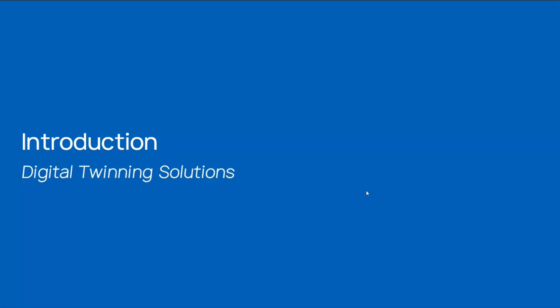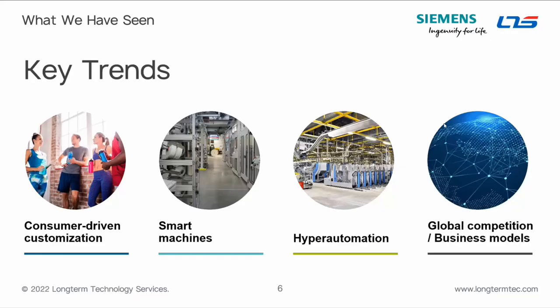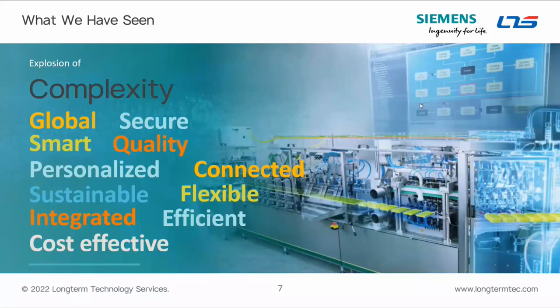Today we're specifically talking about Siemens Technomatix Plant Simulation — not Process Simulate, but Plant Simulation. A lot of trends are driving what we're seeing: consumer-driven customization, smart machines, hyper-automation especially post-COVID, and new global competition are introducing much more complexity into projects. Companies face more demands on security, and people want better, more complicated things on shorter timelines and at cheaper costs.